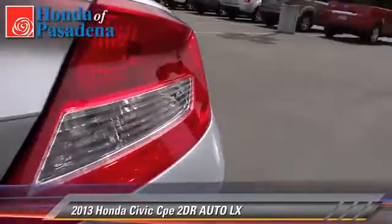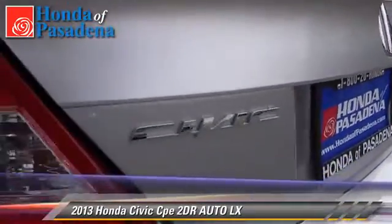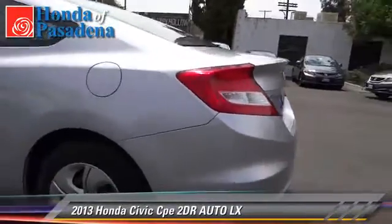Comfort and convenience features include power windows, a CD player, and Bluetooth wireless. Give us a call to schedule your test drive today.